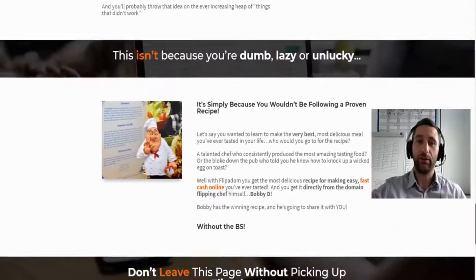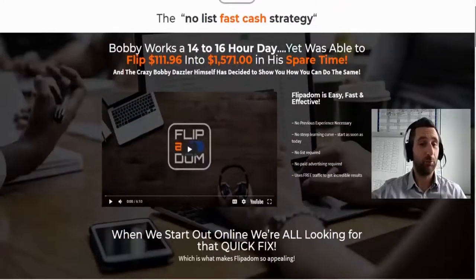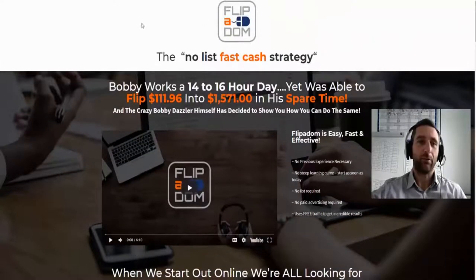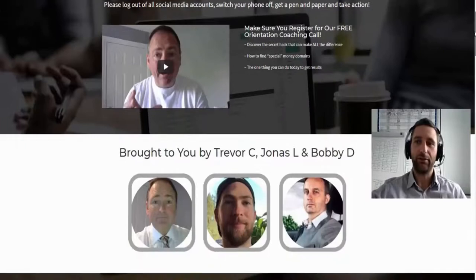I suggest you pick up your copy because it's really good and very cheap. Now let's go over to the actual members area so I can show you what to expect when it opens today, Monday the 14th of May at 11 a.m. Eastern, which is 4 p.m. here in the UK. This is the members area you're going to get access to.